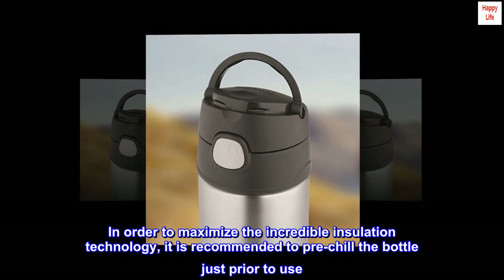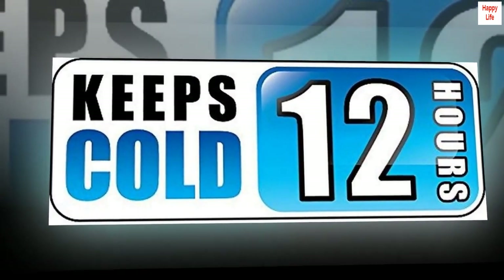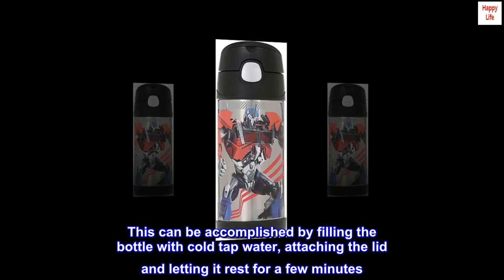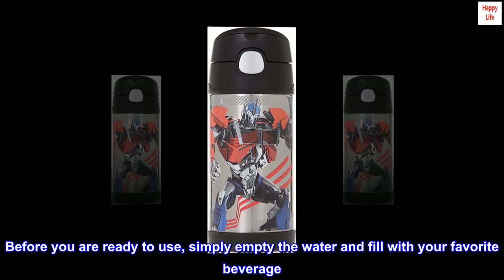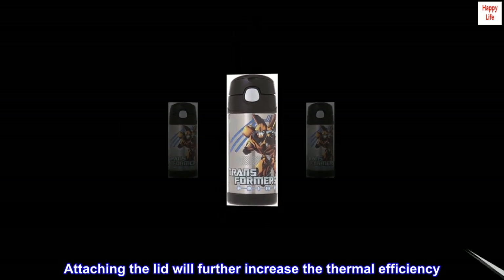In order to maximize the incredible insulation technology, it is recommended to pre-chill the bottle just prior to use. This can be accomplished by filling the bottle with cold tap water, attaching the lid, and letting it rest for a few minutes. Before you are ready to use, simply empty the water and fill with your favorite beverage. Attaching the lid will further increase the thermal efficiency.